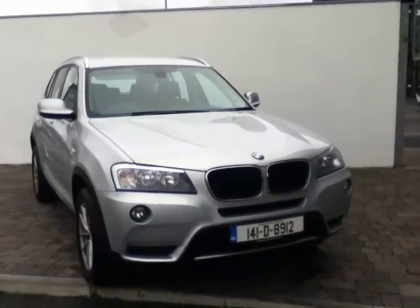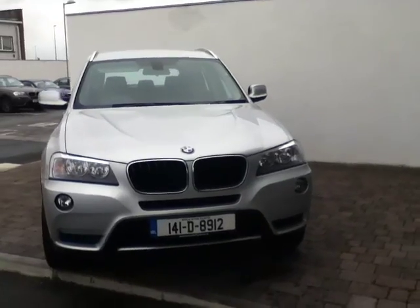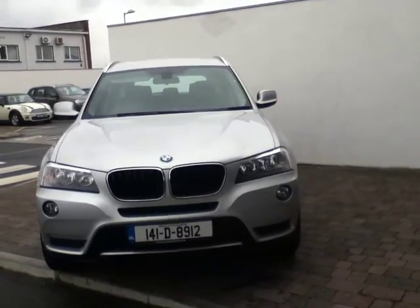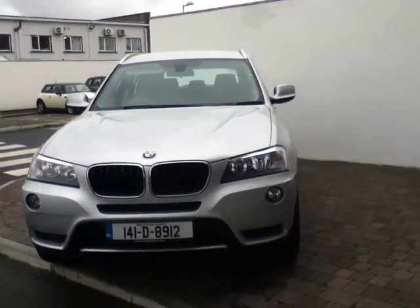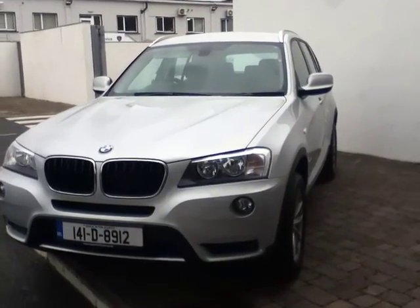Hello and welcome to Joe Duffy BMW. I'd like to start by thanking you for viewing this video. The car that we have to show you today is this beautiful 2014 X3 18D SE that we have for sale. This car is an S-Drive, which means it pairs a rear wheel drive.